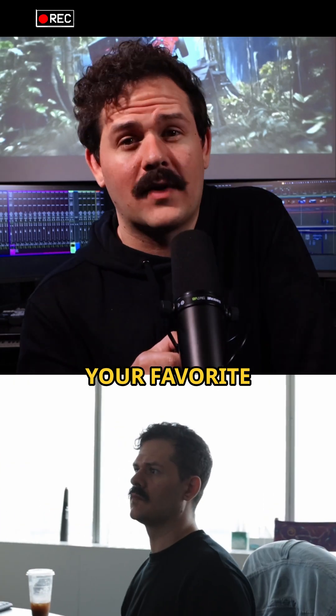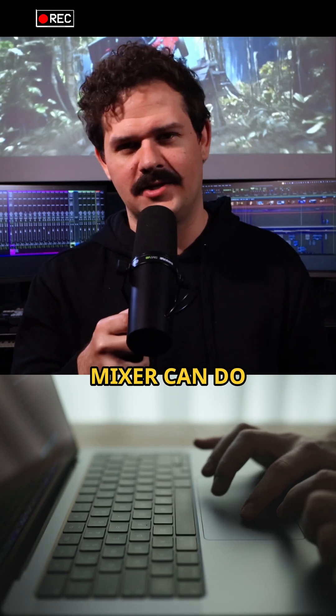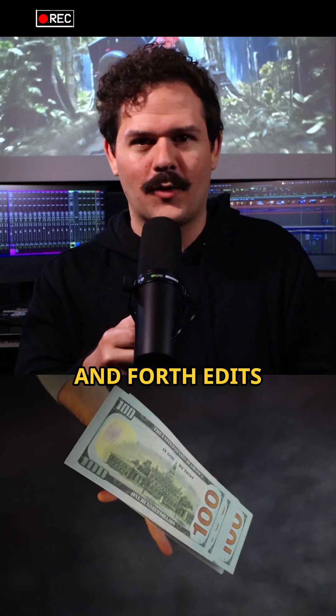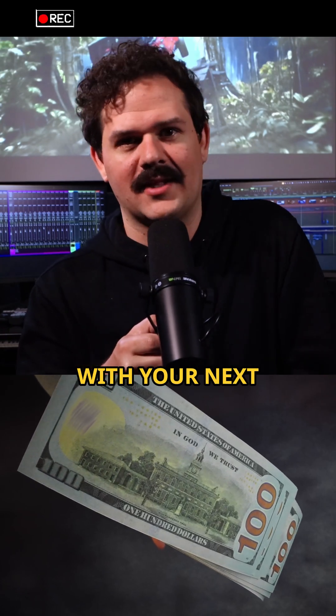Zip those together and send it to your favorite post audio wizard, and it'll turn your solid edit into something that slaps. Follow these steps and your mixer can do the job in one clean pass. Skip it and you're paying for back-and-forth edits like it's Groundhog's Day. So save this and share it with your next collaborator.